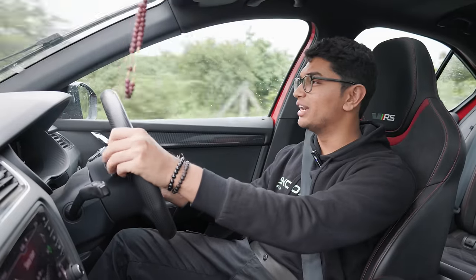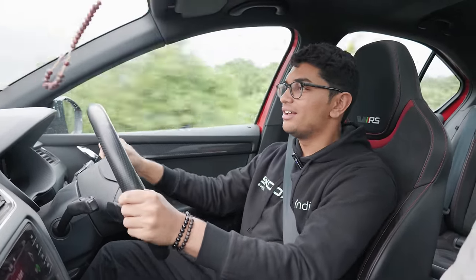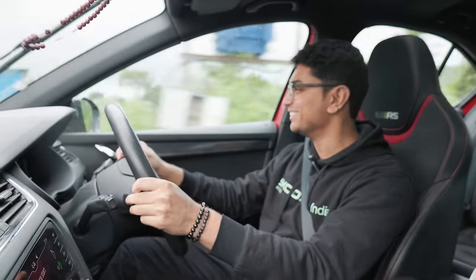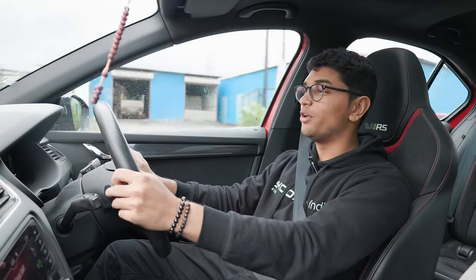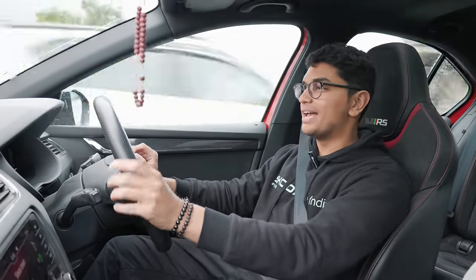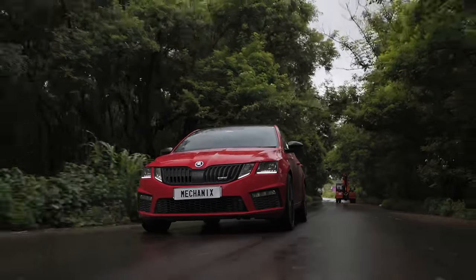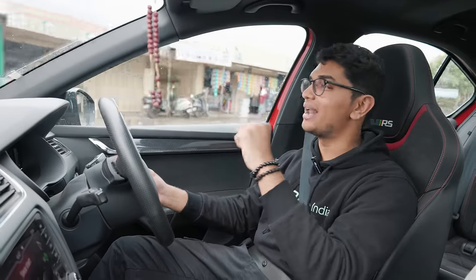This all-wheel drive system means it can just hook up and basically shoot you off into the distance. As you just saw, this thing is capable of doing some insanely fast quarter mile times — and this is all down to fine tuning and perfecting the map, the setup, and all of these small things that have amounted to this insane quarter mile time.